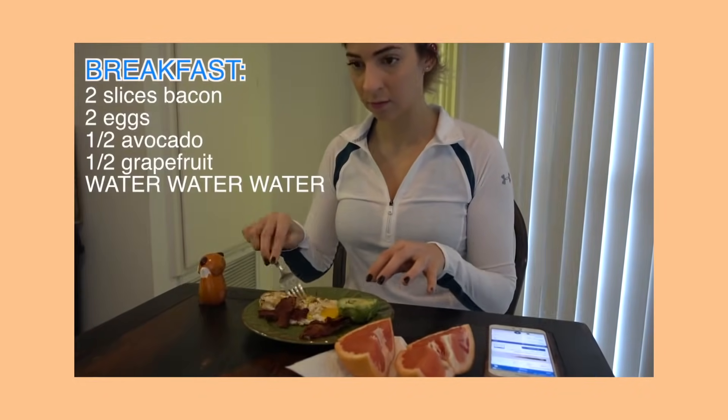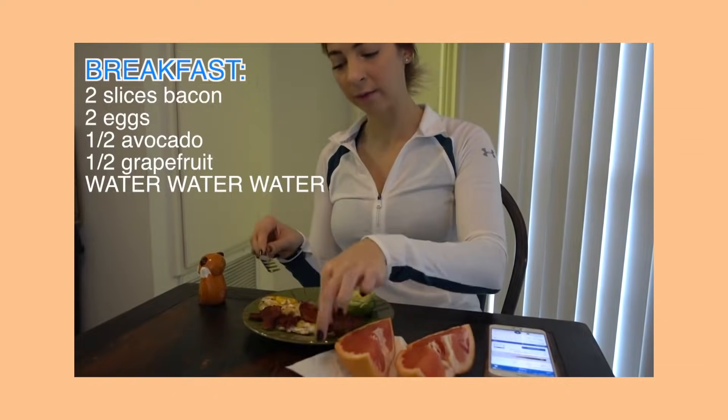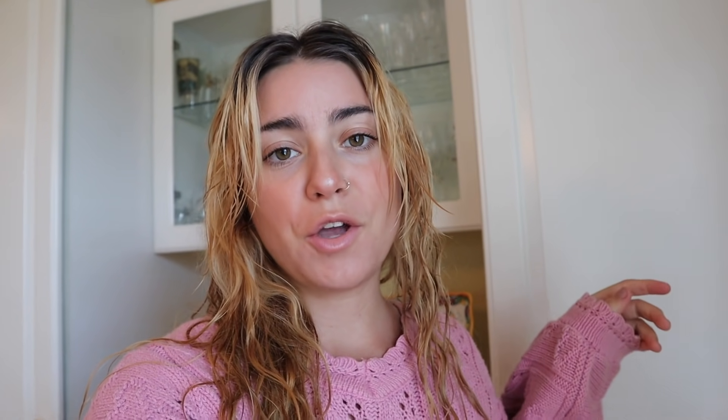I'm going to go watch Gabby Hanna's video now to see what she's having for breakfast. Okay, so Gabby is having two eggs, two pieces of bacon, half an avocado, half a grapefruit, and lots of water. I drink a lot of water already — I've already had about a liter this morning. Obviously eggs and bacon are not vegan, so I'm going to have to improvise.